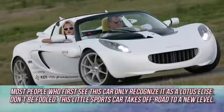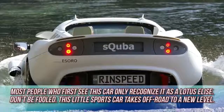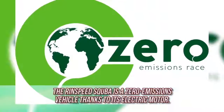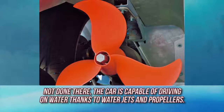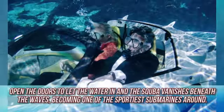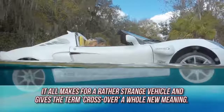Rinspeed Scuba. Most people who see this car only recognize it as a Lotus Elise — don't be fooled. This little sports car takes off-road to a whole new level. The Rinspeed Scuba is a zero emissions vehicle thanks to its electric motor. The car is capable of driving on water thanks to water jet propellers. Open the doors to let the water in and the Scuba vanishes beneath the waves, becoming one of the sportiest submarines around. It all gives the term crossover a whole new meaning.